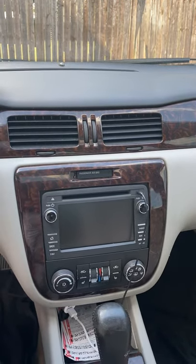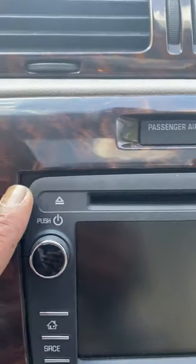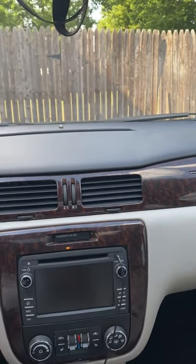It's worth the investment. It doesn't fit like the other one — it has a small gap in the corners. But it still looks great. Honestly, it doesn't look bad at all. It's in there. It's nice.